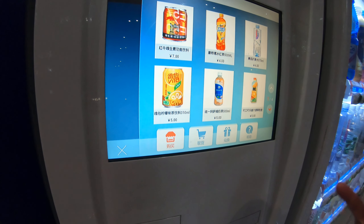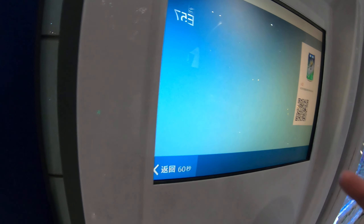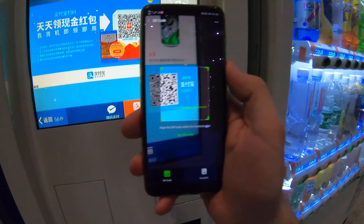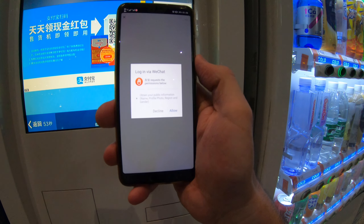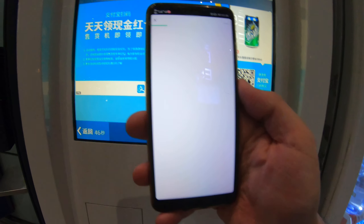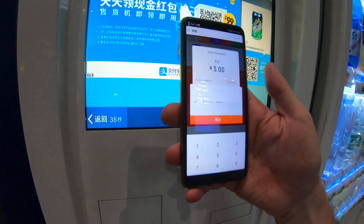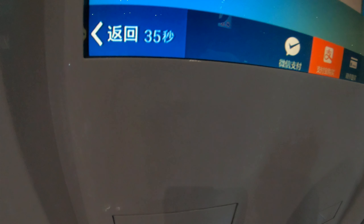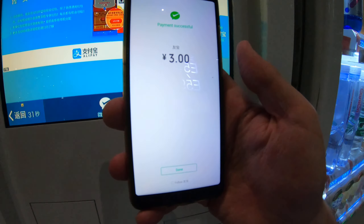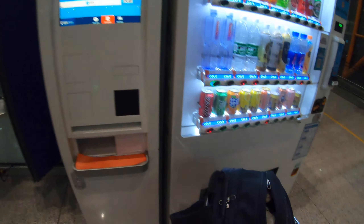You choose your drink — for example, I think I want a Sprite. Then you scan this QR code here with your phone, log in with WeChat, and you have to confirm all your data and give all the information. Then you confirm, type your password, and it's paid.